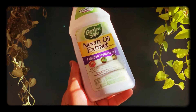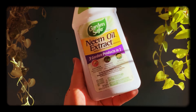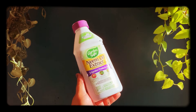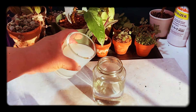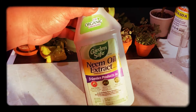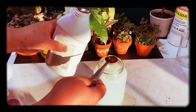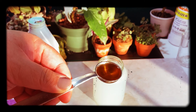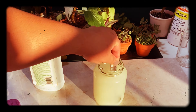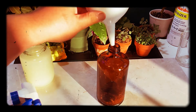Next is neem oil extract concentrate. It's an organic pest management ingredient, and buying the extract saves you a lot more money than buying a pre-made insecticidal soap. I've used it pretty much the whole year and still have almost a full bottle left. I mix half to a full teaspoon of neem oil with about two to three cups of water and a few drops of castile soap for a gentle pest prevention solution.